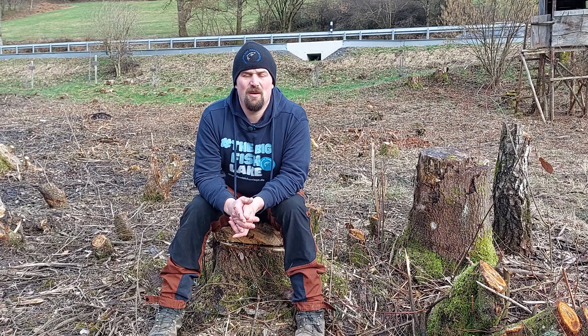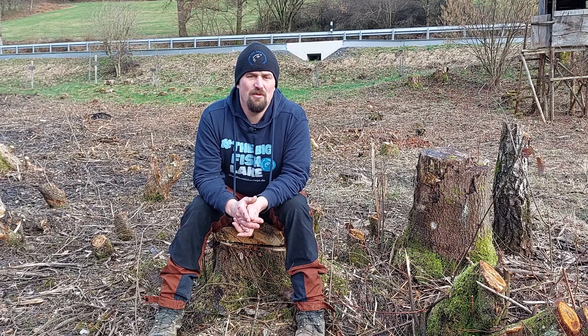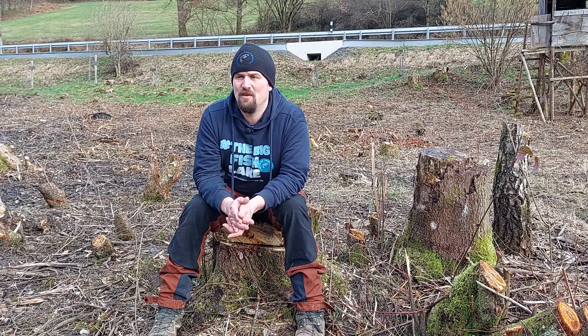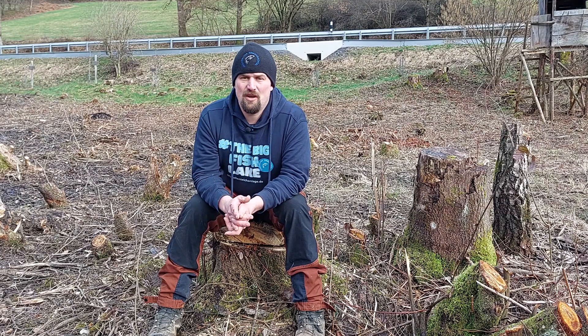Servus, Freunde der Teichanlage Finkmacht Hall! Es ist ein bisschen Zeit vergangen vom letzten Video, vom Update von unserem Bau. Ich möchte euch mal wieder auf den Laufenden halten und euch erzählen, was ich gemacht habe, was wir machen werden und was noch kommen wird die nächsten Tage. Ich fange jetzt einfach mal an.